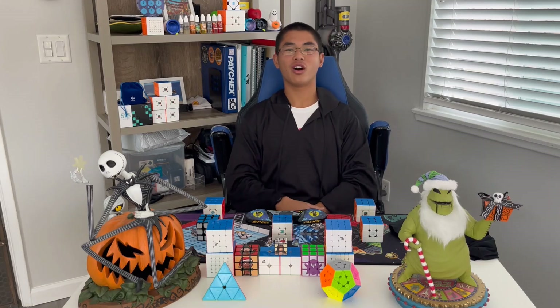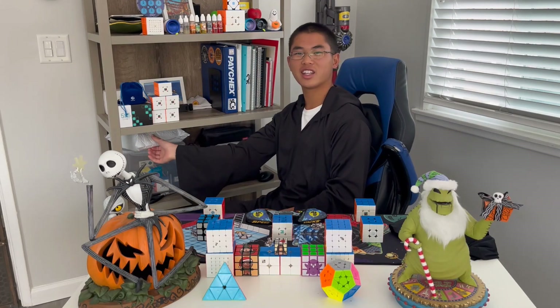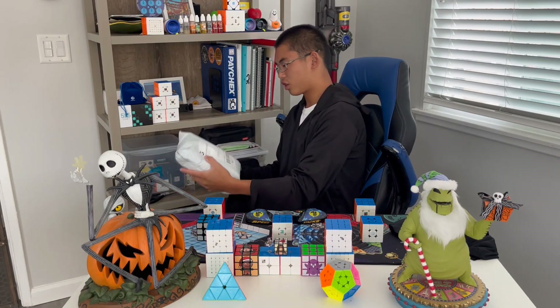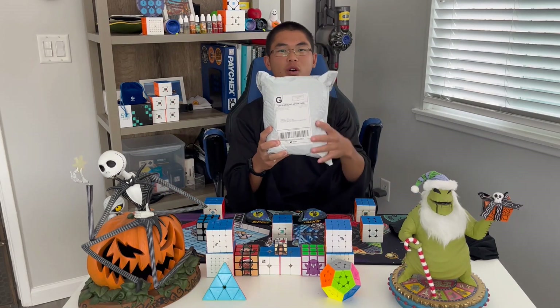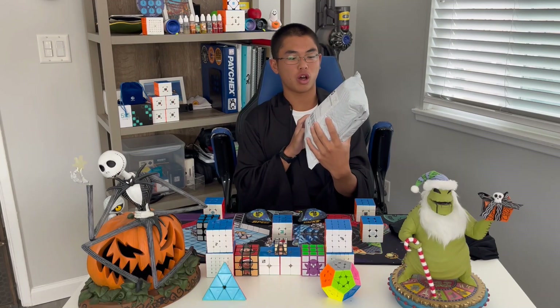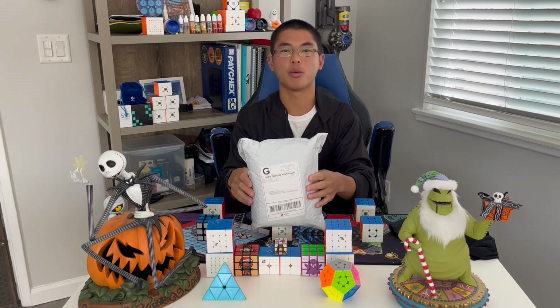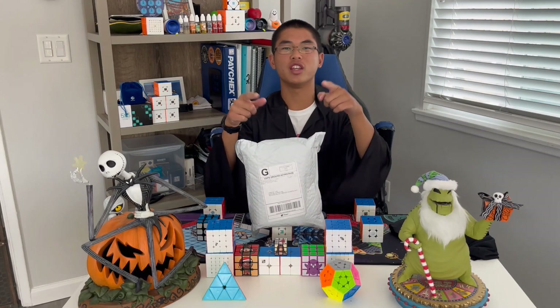What's up cubers! I hope you guys are all having an awesome Friday. There's only 39 days till Halloween, so I want to start a little bit early and open up a special Halloween collection from Speed Cube Shop. We're gonna open this up right now. Enjoy the video!